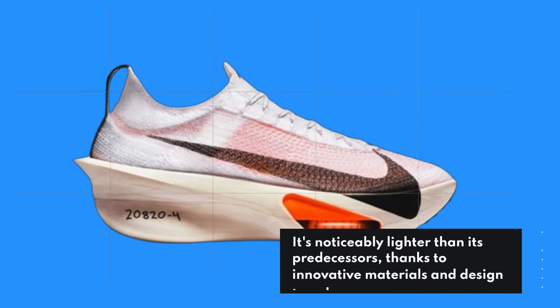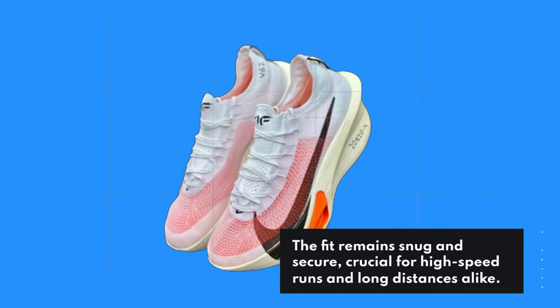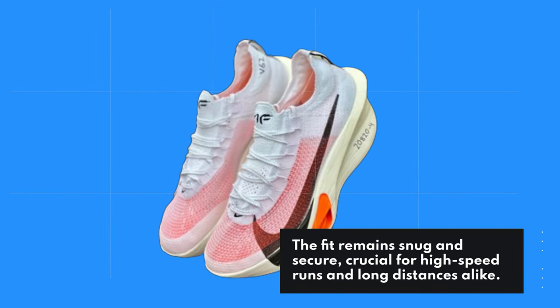It's noticeably lighter than its predecessors, thanks to innovative materials and design tweaks. The fit remains snug and secure, crucial for high-speed runs and long distances alike.